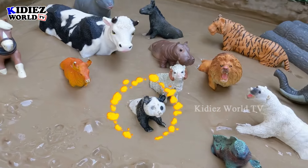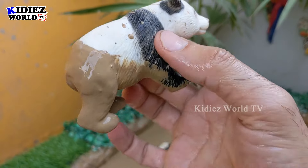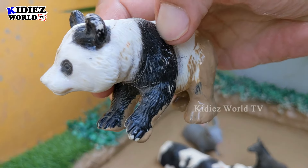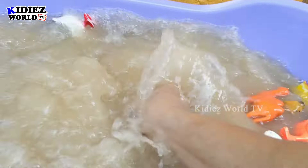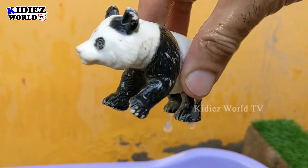Next we have a beautiful panda! Pandas are very cute animals. They are very innocent, very friendly, and a very sweet and cute animal. This panda is very muddy, so let's watch him — here we go, panda!